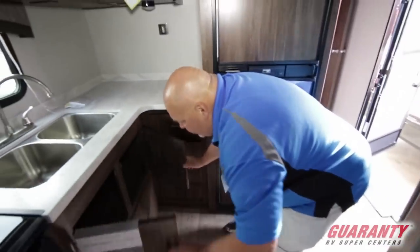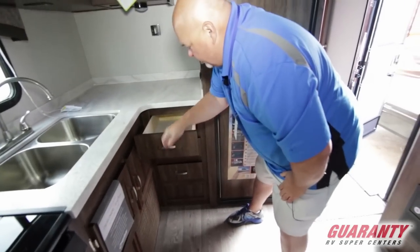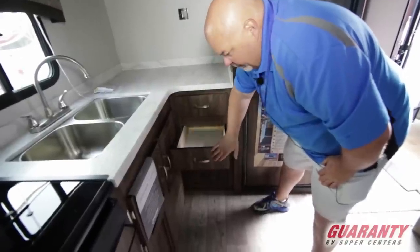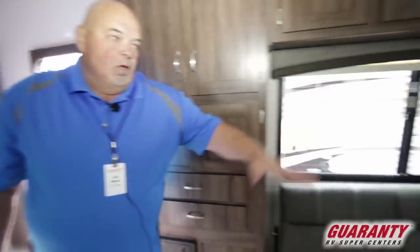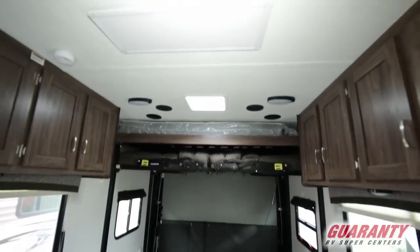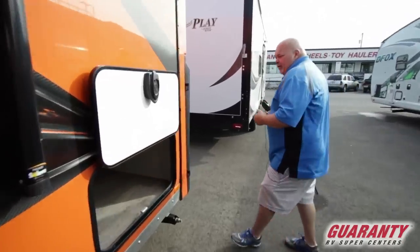More storage underneath and a nice drawer bank — your silverware, can openers, and spatulas can all go in there. This is absolutely one of our more popular models — really deep, one open layout like a bowling alley, which is very popular. It has air conditioning and everything. We just got in this Work and Play 30 WCR.